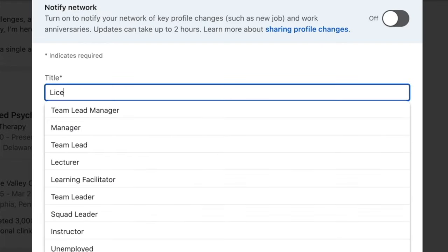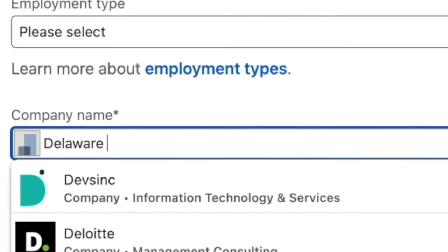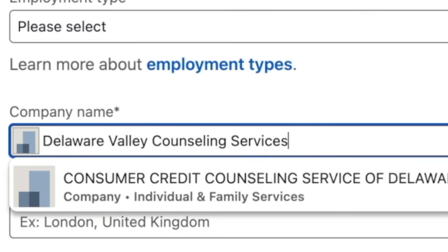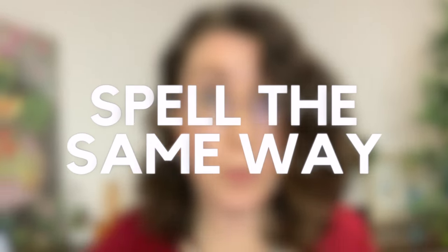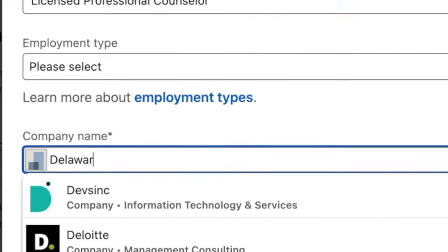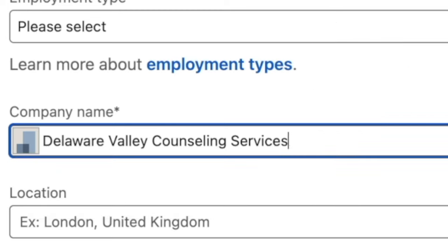We're going to add the position: licensed professional counselor — that was Patrice's second position. Then go down to where it says company name, and here's the clincher: you must spell the company name exactly the same way for both positions, or else it won't take. LinkedIn is not smart enough to figure out if the spellings are slightly different that it's the same company. And if you're picking your company from a dropdown menu, which will happen if your company already has a LinkedIn company page, make sure you're picking the same company from the dropdown menu.